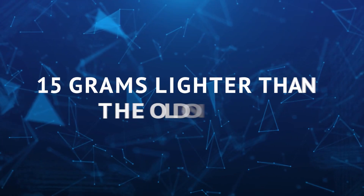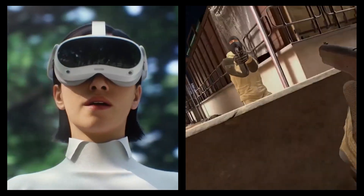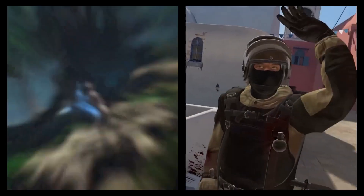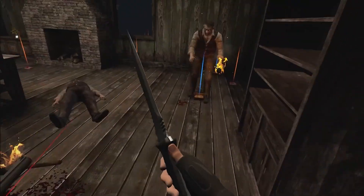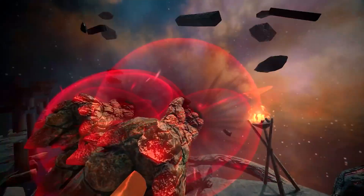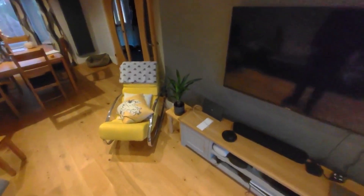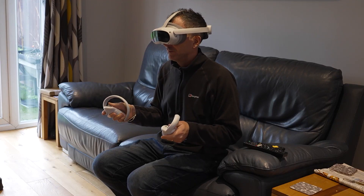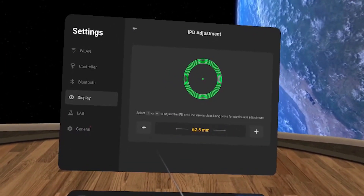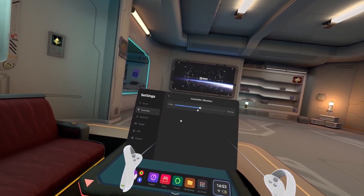The new Pico 5 controllers will be 15 grams lighter than the old ones, but they're not just shedding weight — they're gaining new features. These controllers have special motors that make your virtual adventures feel even more real. You'll feel vibrations that sync up with what's happening on screen, making you feel right in the middle of the action. Pico's new tracking system not only follows the lights on the controller but also keeps an eye on your hands using special sensors. Even with fewer lights, this sleek design is super accurate, promising precise and immersive gaming in a lighter, more responsive package.